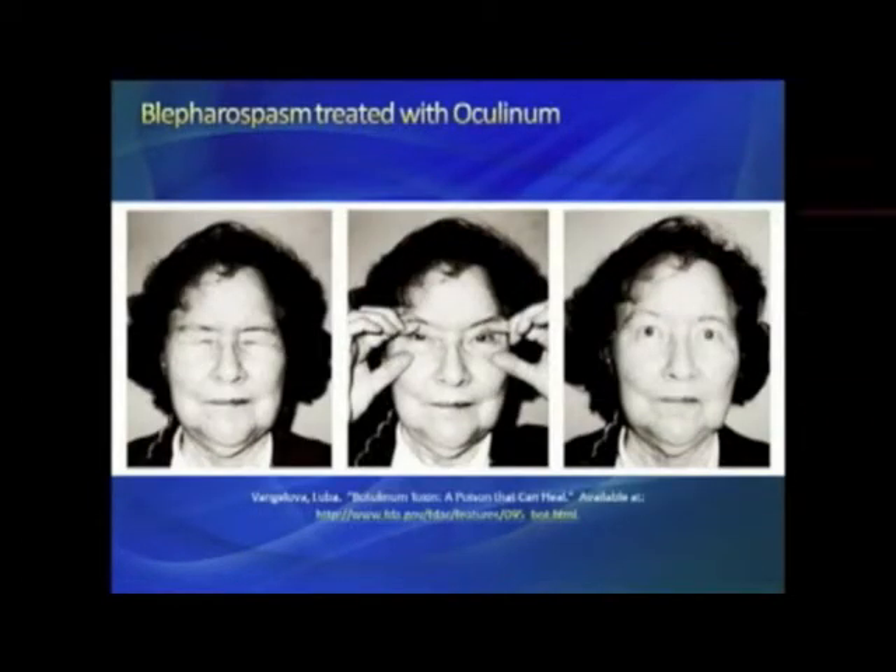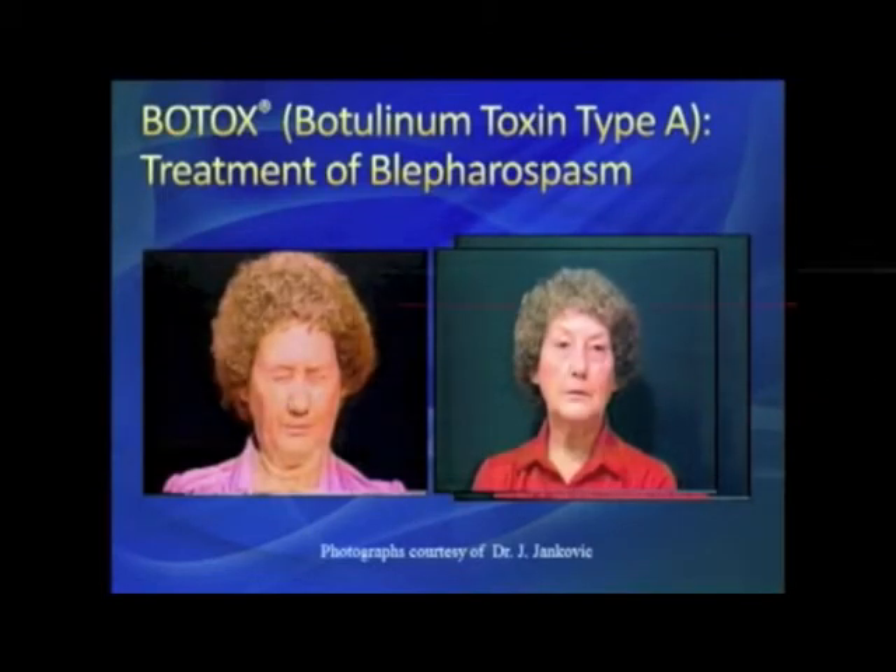This is from an article titled 'A Poison That Can Heal' on the FDA website. It shows early oculinum treatment — one of the first patients with pictures of severe eye squeezing, manual opening of the eyes, and then after oculinum treatment. It's a famous picture from Dr. Jankovic.